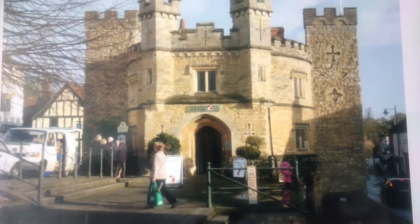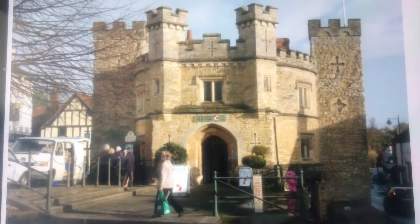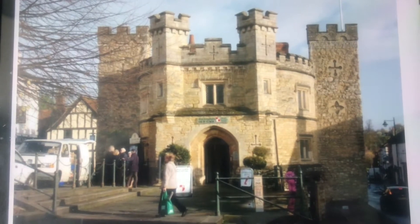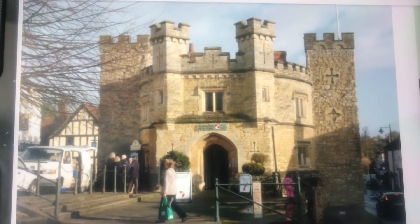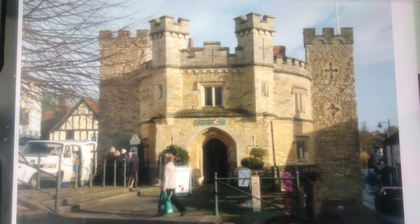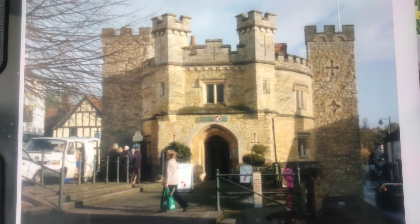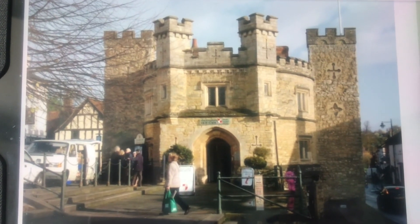I hope you enjoyed our ramble on around Buckingham — it was a lovely day for it. There may be a few inaccuracies; I've not been living around here for very long, and these are just little things that interest me, bits that I've got off the internet. So do make a comment if you've got something to add or something you disagree with, and I hope to see you for my next ramble on.